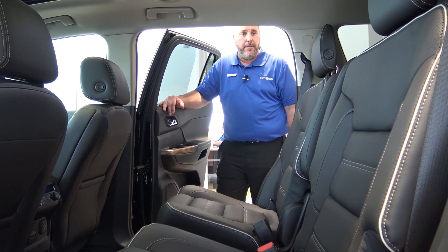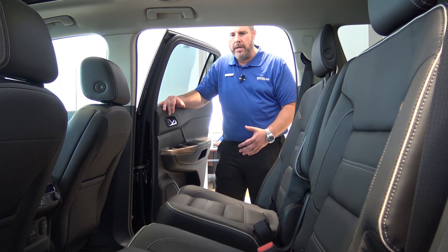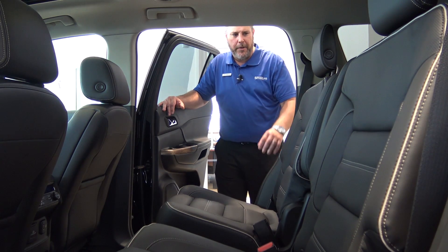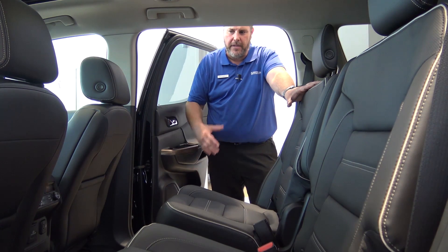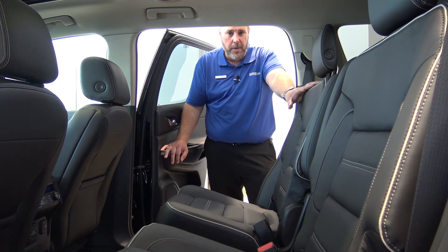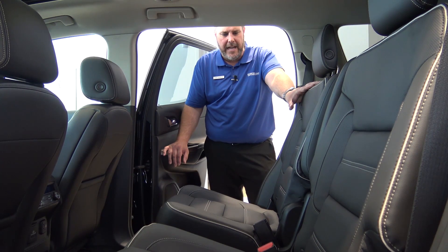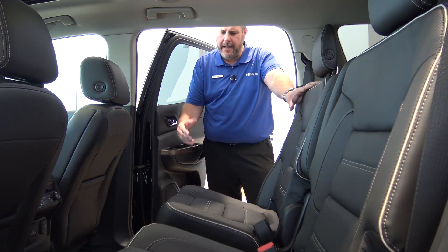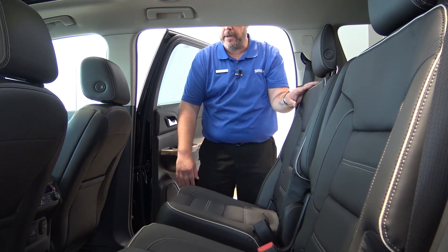Another new feature added to the 2017 that was not previously available on the Acadia is available heated outboard rear seats. A lot of people complained about not having heated seats back there as an option, so now it is available, which makes it more comfortable. The seats have been redesigned — they're a little bit more padded and cushioned, and altogether more comfortable than the older Acadia.